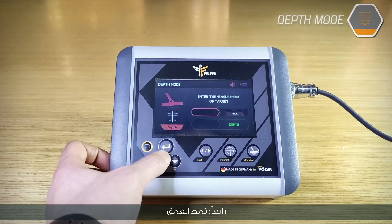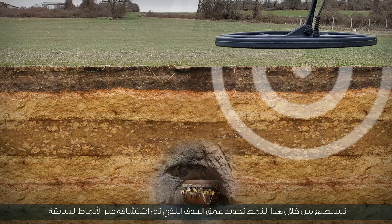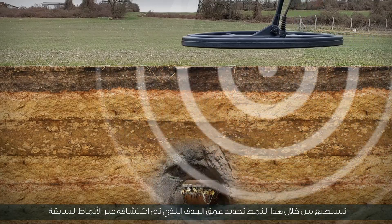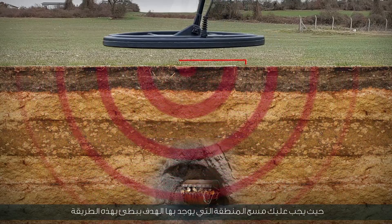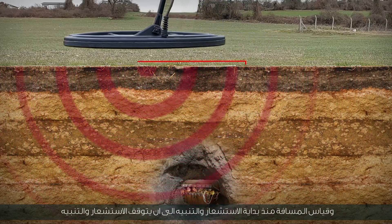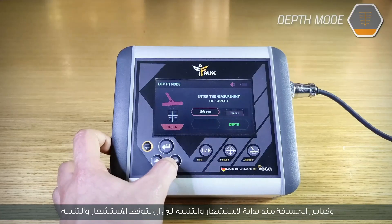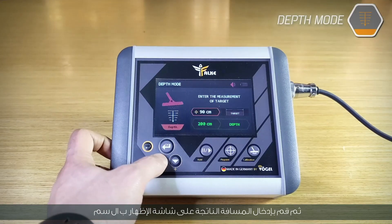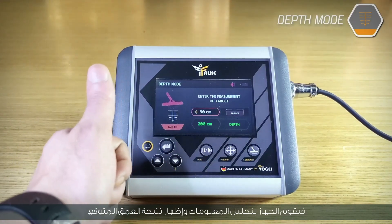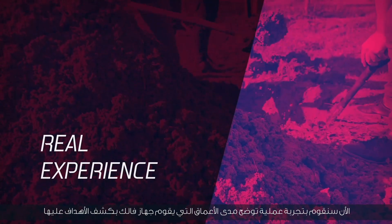Fourth, depth mode. Through this pattern, you can determine the depth of a target discovered through the previous modes. Slowly scan the area where the target is located and measure the distance from the start of sensing and alert until it stops. Then enter the resulting distance on screen in centimeters. The device analyzes the information and shows the expected depth result.